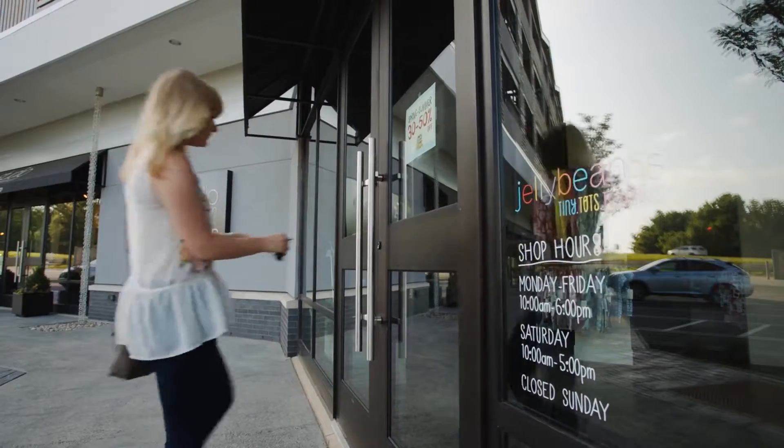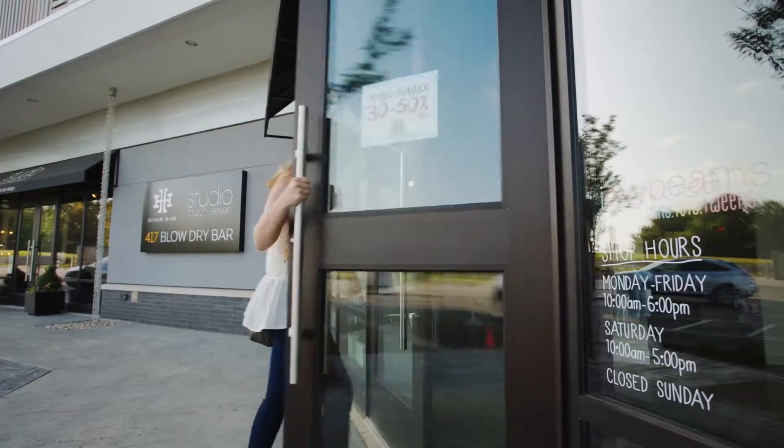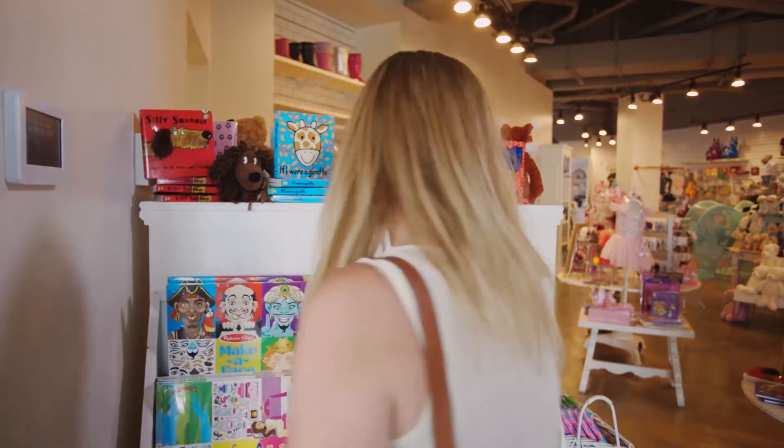An important part of managing your business is ensuring the safety and security of your employees, facility, and assets. Alarm systems today offer more security and more features with greater ease of use than ever before.